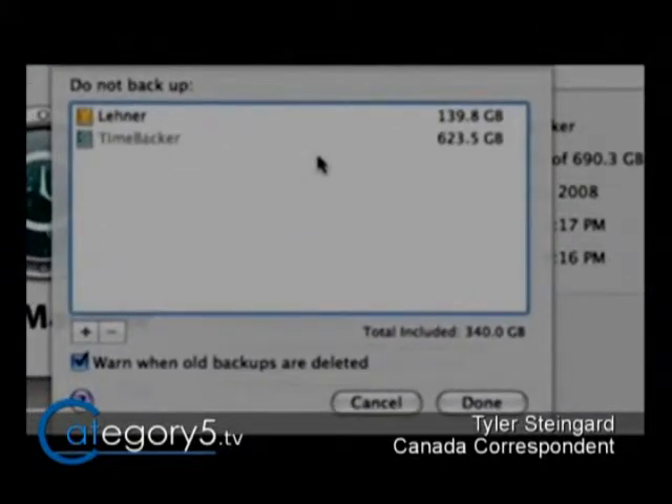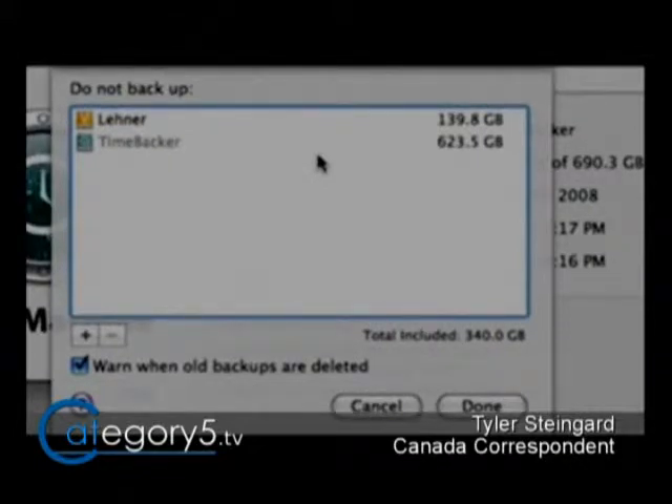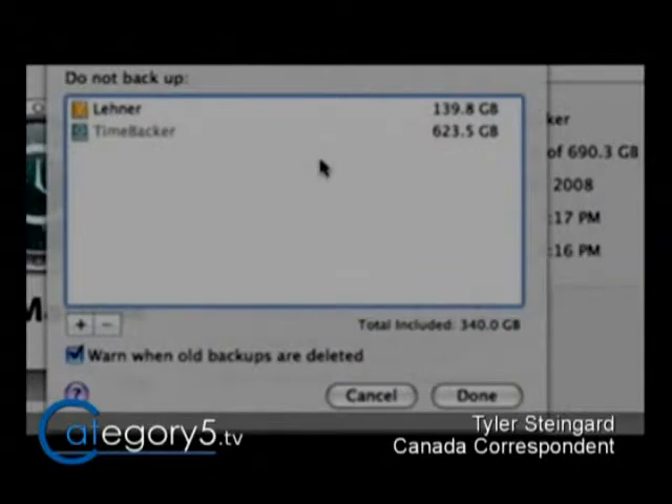In my options, I can tell Time Machine not to back up certain things — certain folders. I don't know what I would not want to back up, to be honest.